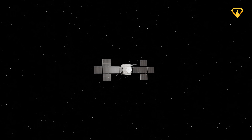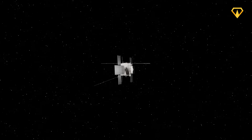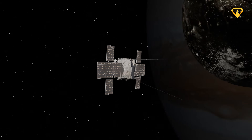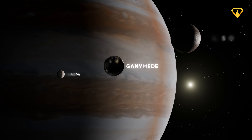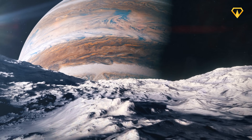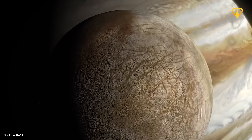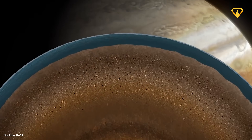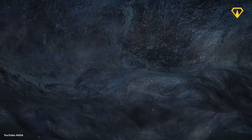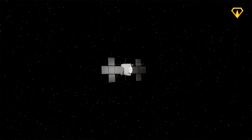This $1.7 billion mission represents one of humanity's most ambitious attempts to explore the outer solar system. The answer to why take such a risk lies in Jupiter's moons — particularly Ganymede, Europa, and Callisto. Scientists believe these icy worlds might harbor vast oceans beneath their frozen surfaces, potentially containing more water than all of Earth's oceans combined.